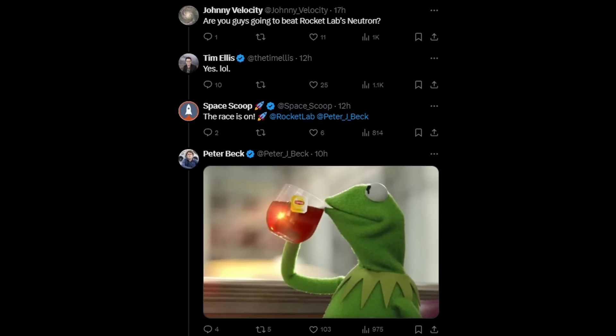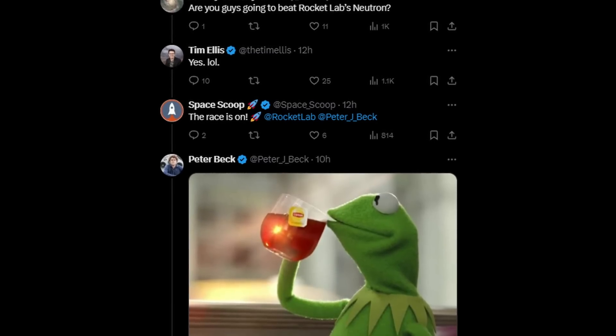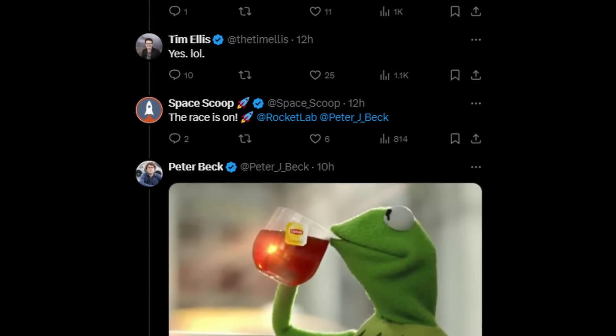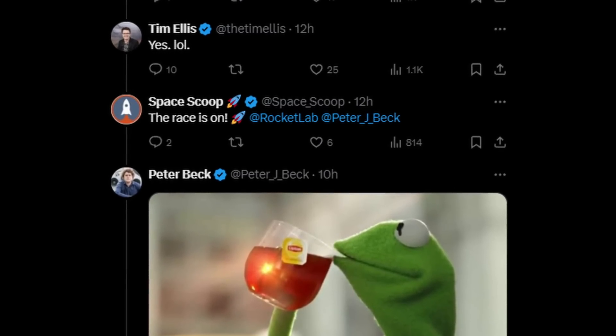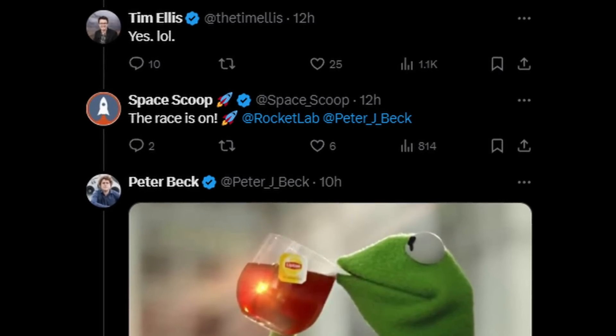Starting off with a fun tweet from Tim Ellis, CEO of Relativity. He tweeted that flight hardware for Terran R is in full swing, with more updates coming. He was asked if they're going to beat Rocket Lab's Neutron, and Tim replied 'yes, lol.' Peter Beck later replied with a Kermit the Frog meme — the 'but that's none of my business' one — essentially saying 'we'll execute, but what you're doing is none of my business.' Pretty funny, and it really shows the game-on competition between two very confident CEOs.